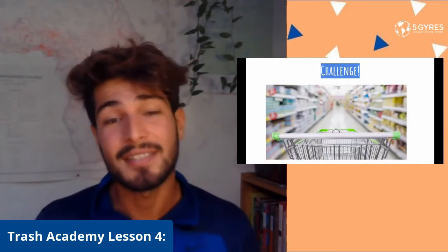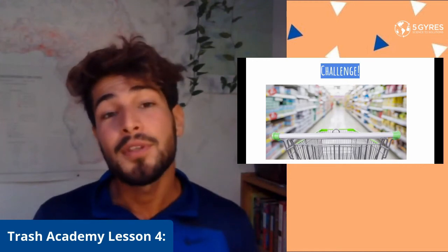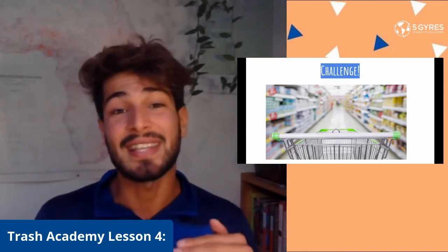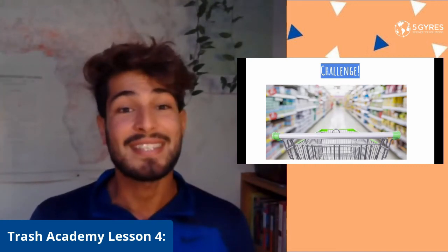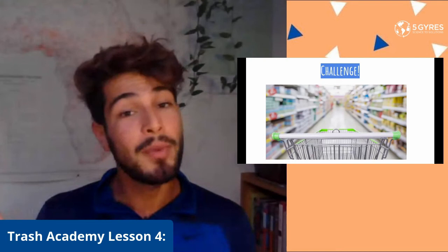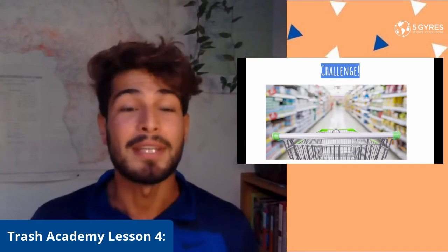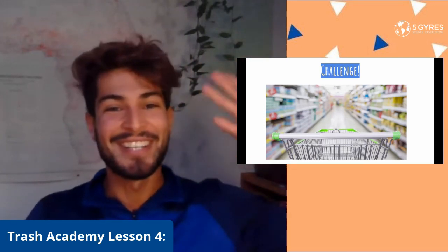Understanding the different kinds of plastics you find at stores, in your home, in your bathroom, or your living room can help you make safe and wise decisions. We know some plastics are recyclable, but that doesn't mean you should keep using plastic — using less and less plastic, or no plastic at all, is the solution to ending our plastic problem around the world. Thank you for joining me for this lesson on plastic by numbers. Your activity is to go into your home and try to find these seven different kinds of plastics. I look forward to seeing you in our next lesson of Trash Academy!